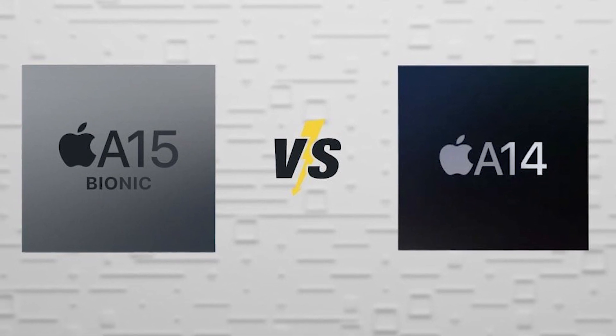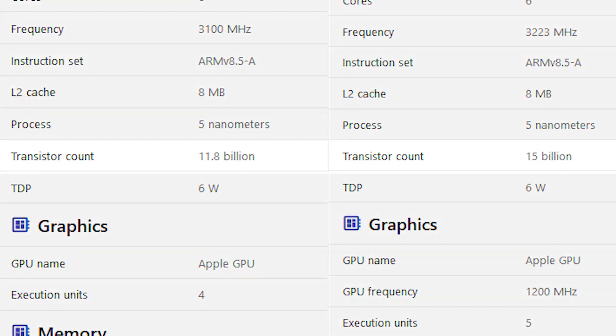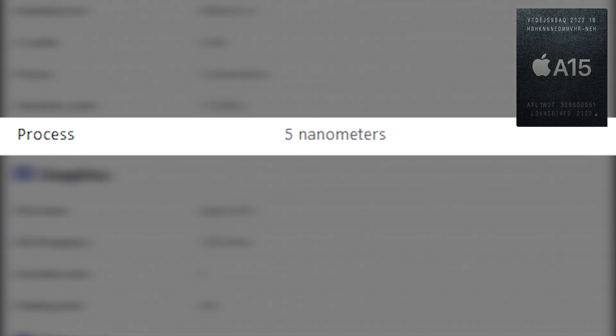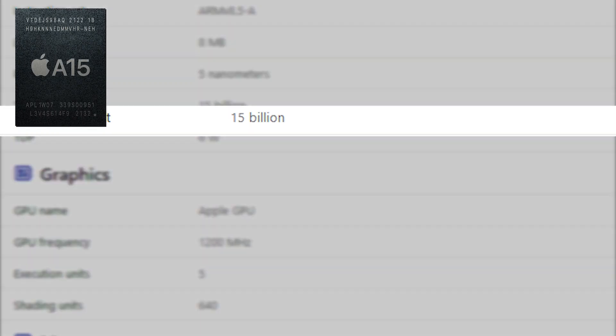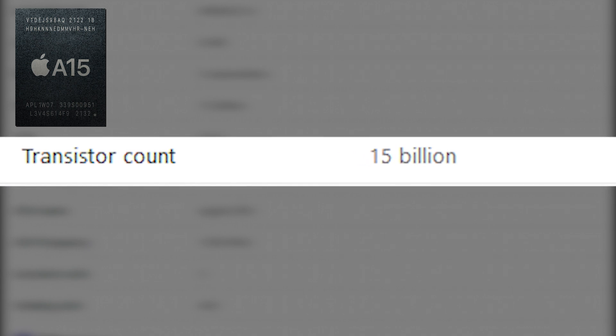Typically, the next processor generation has smaller process nodes, which allows for faster performance due to the increased number of transistors. The A15, on the other hand, is manufactured using the same 5 nanometer size manufacturing method, but Apple has confirmed that the A15 Bionic would have 15 billion transistors.